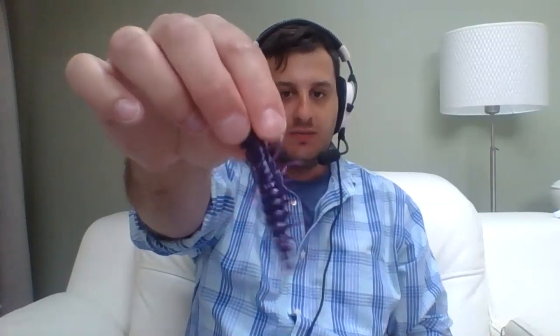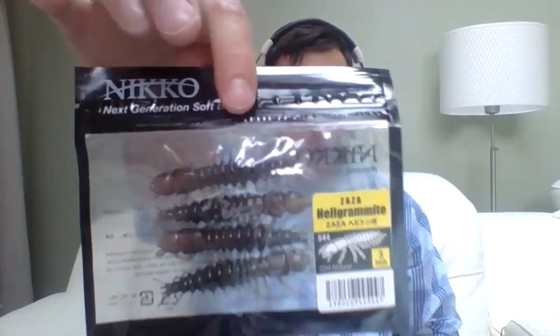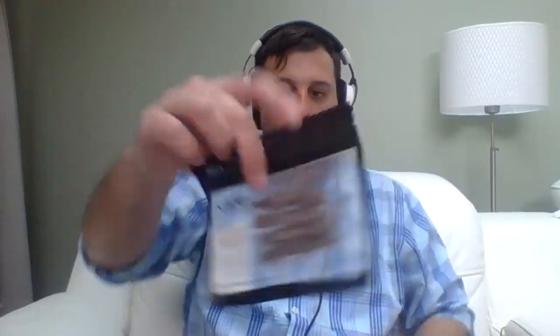There are five different colors to choose from: June Bug, Natural - it's like a brown craw color - Watermelon Red Flake, Brown with Gold Flake, and your standard Green Pumpkin. These are really high-tech baits - they come scented, extra durable, biodegradable, and they have a UV light reaction.